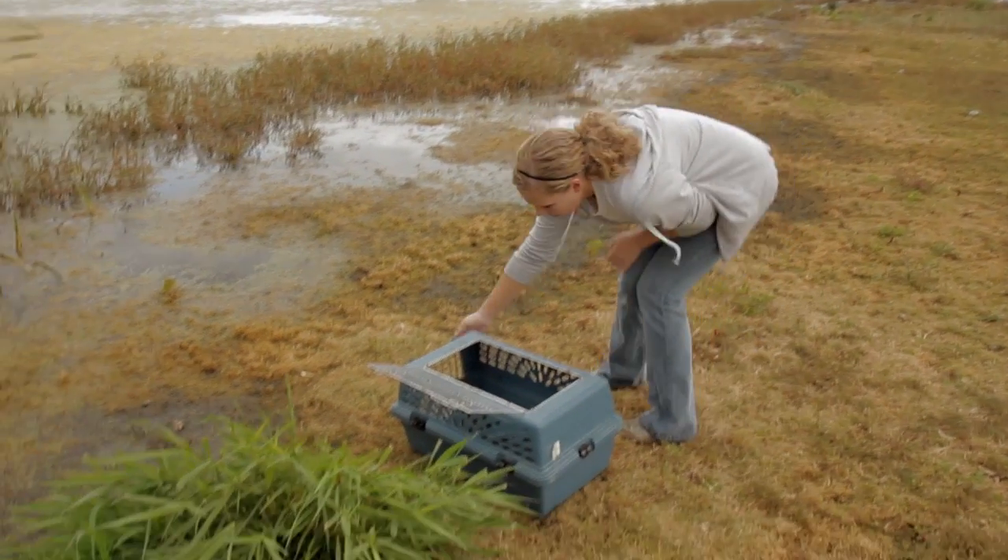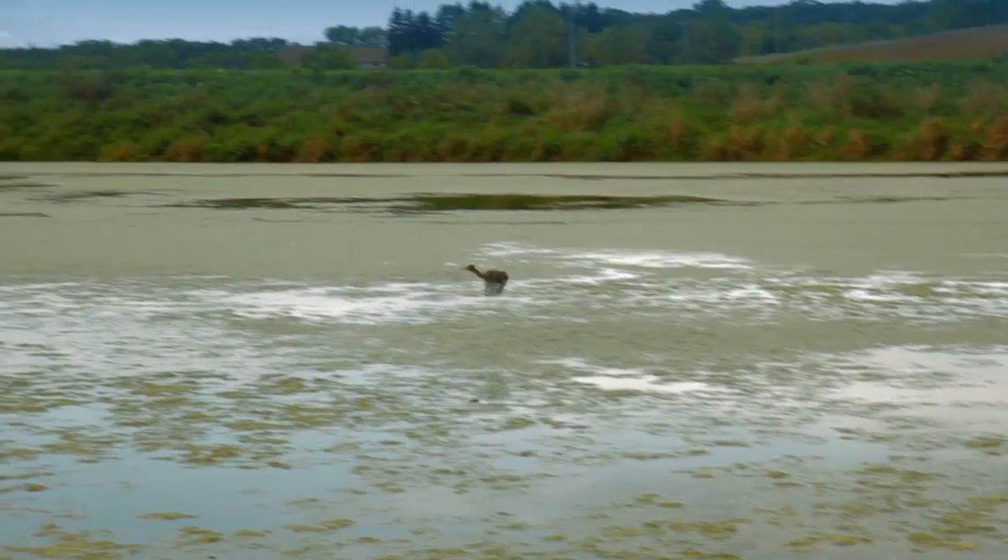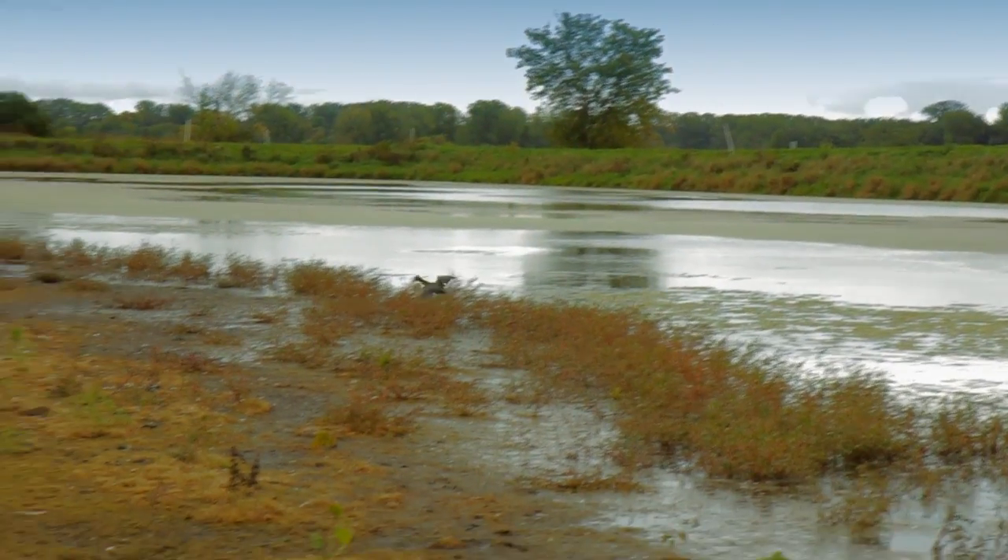It's a great marsh area. He can fly pretty decently well. And if he doesn't stay here, he can fly into any of the marshes in McFarland — this whole area is great for herons. He might decide he doesn't like it and fly away.